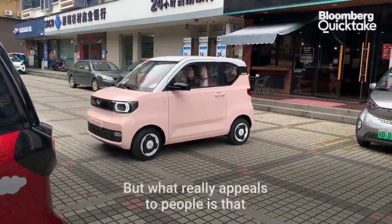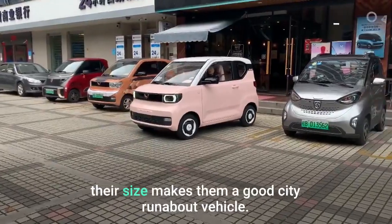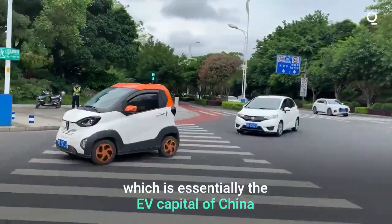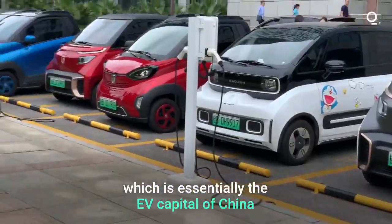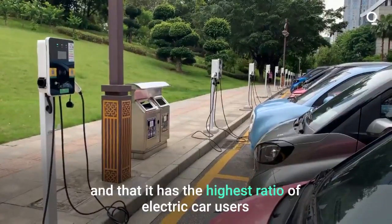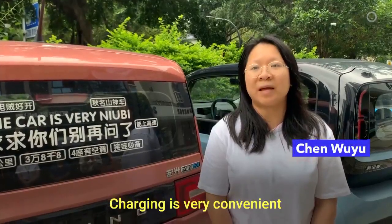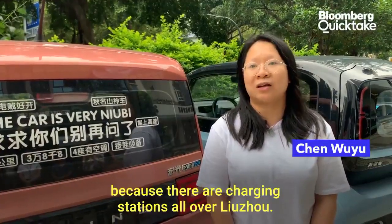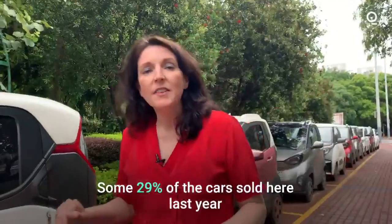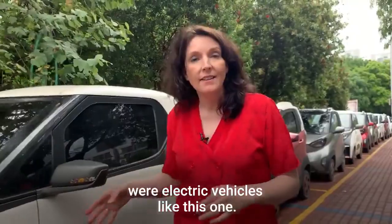But what really appeals to people is that their size makes them a good city runabout vehicle, and you see them everywhere here in Liuzhou, which is essentially the EV capital of China in that it has the highest ratio of electric car users of any city in this country. Some 29% of the cars sold here last year were electric vehicles like this one.